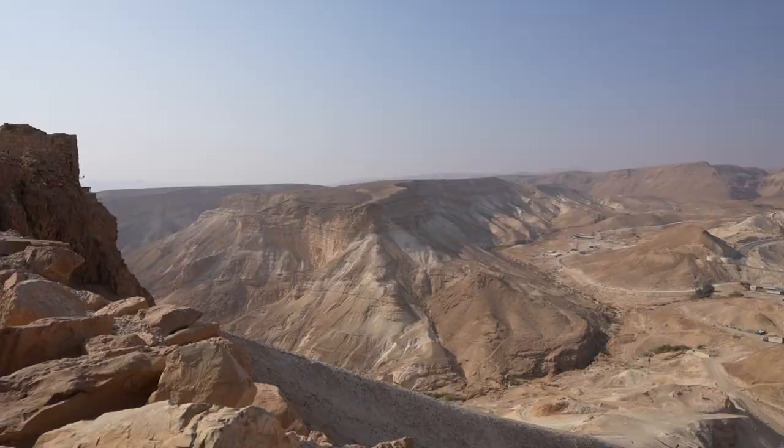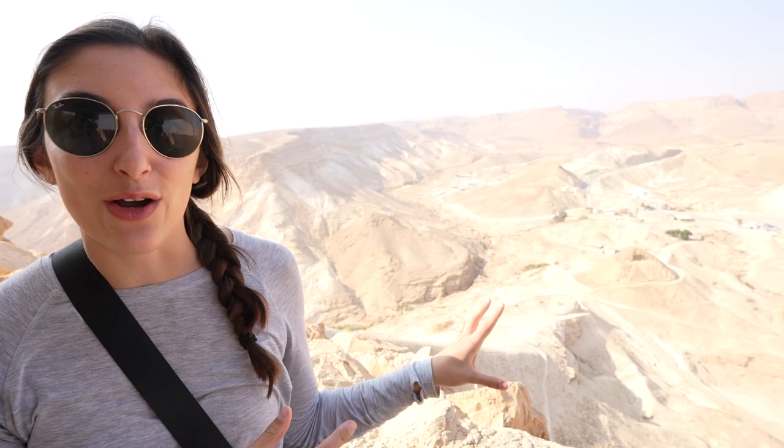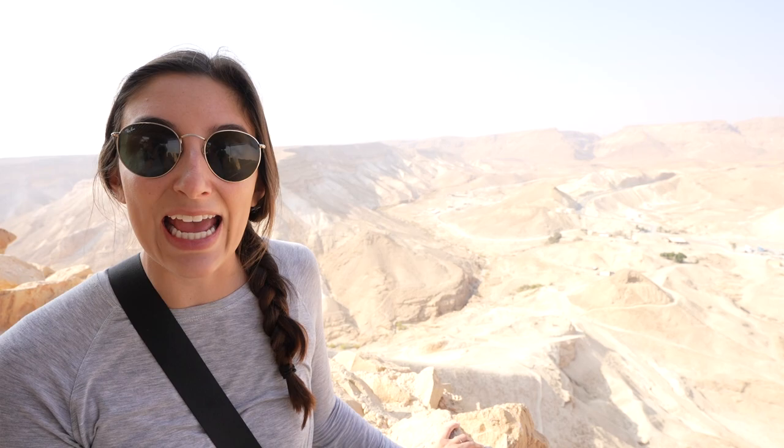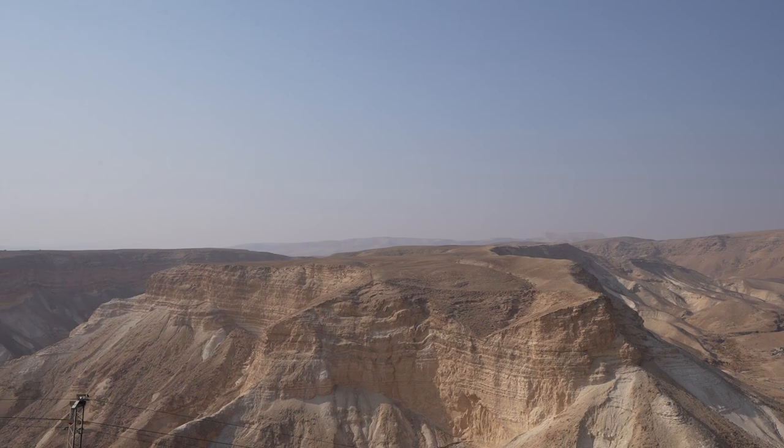Right behind me is the Roman ramp that the Romans built in 73 AD, which ultimately led to the Romans taking over Masada from the rebels. It's incredible to see how much work would have gone into this, and I cannot imagine how terrifying it would have been to live up here and watch this ramp being built day by day. It's so crazy that it's still just sitting here for us to see today. And that wraps up our time here at Masada.